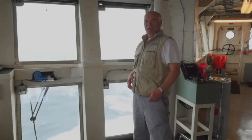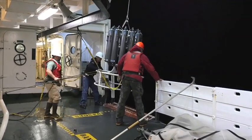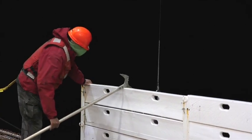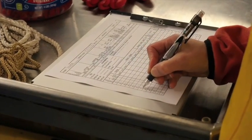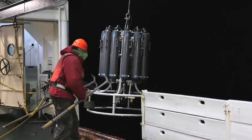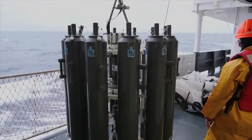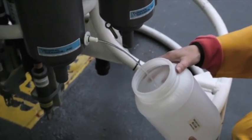We collect water using standard oceanographic equipment called a CTD — Conductivity, Temperature, and Depth Profiler. It goes on a winch down thousands of feet, and on its way down or back up we can send a message to close off bottles that take water samples at different depths. We've been collecting hundreds of pounds of water off the CTD and effectively bringing it on board to start filtering the samples.